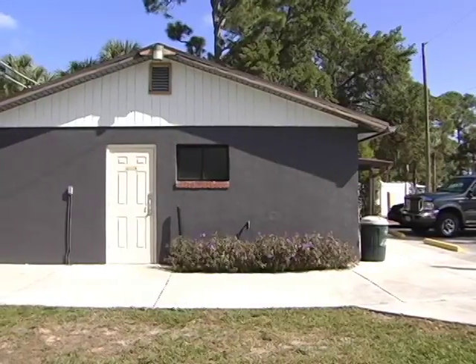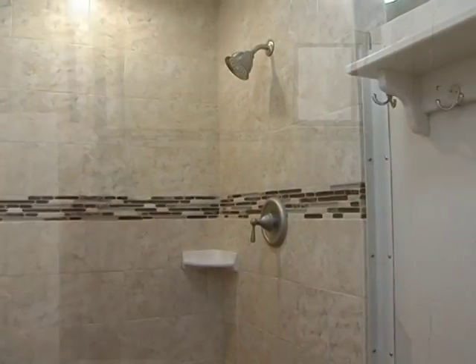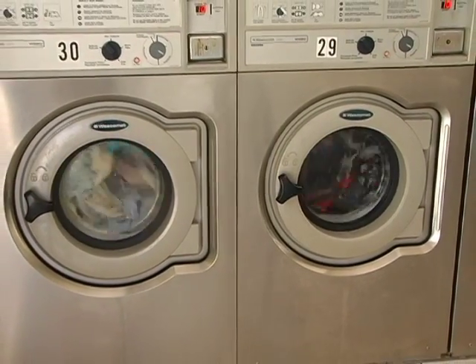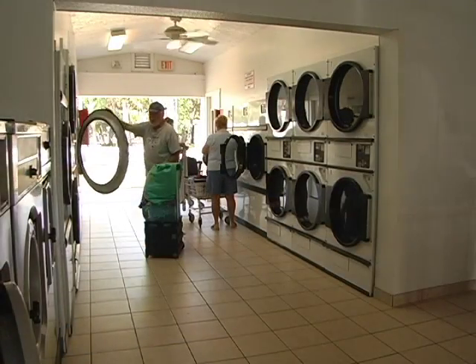One of the first things visitors notice is how well-kept the resort-style restrooms are. Clean, spacious showers and bathrooms are a hit with every traveler. And when you've got to get a little cleaning done on site, Roadrunner's laundry room has state-of-the-art washers and dryers standing by.